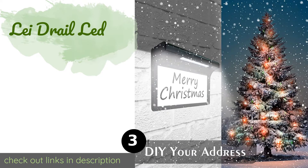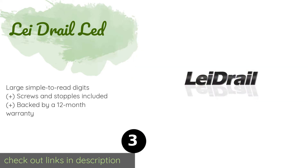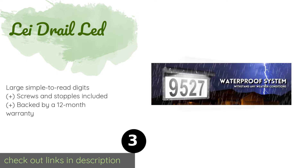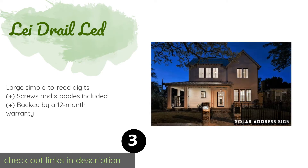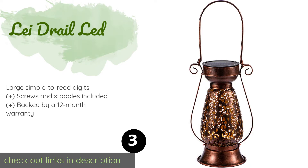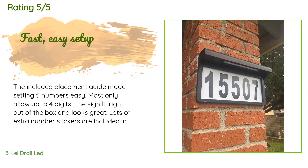Number three is the Laidrail LED. The Laidrail LED features a modern design with a black metal frame and a bright white lamp, and comes with durable numbers and letters with an adhesive backing. It's capable of charging even in partial sunlight and can withstand rain, snow, and heat. The price is around $38 — check out the product link in the YouTube description below. This product has an average of 4.5 stars from more than 2,099 customer reviews.